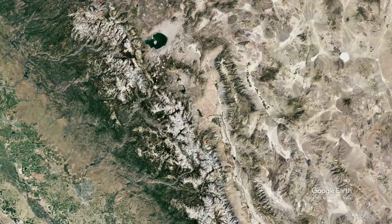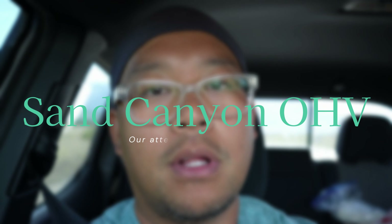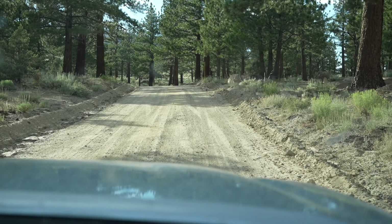Hey guys, welcome back to another adventure! Today we are setting out to Sand Canyon OHV 4x4 trail — it is a little bit north of Bishop and a little south of Mammoth. Today's adventure goals: we are going for views, hoping for an epic sunset, and just having a dinner and a drink out there. Let's explore this trail and see what it's all about. Here is where we leave the pavement.